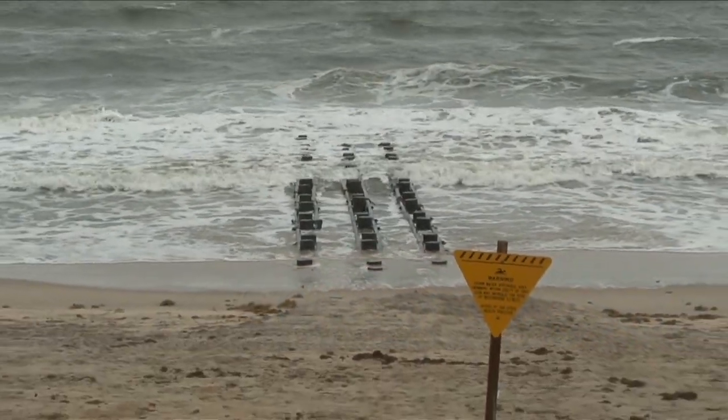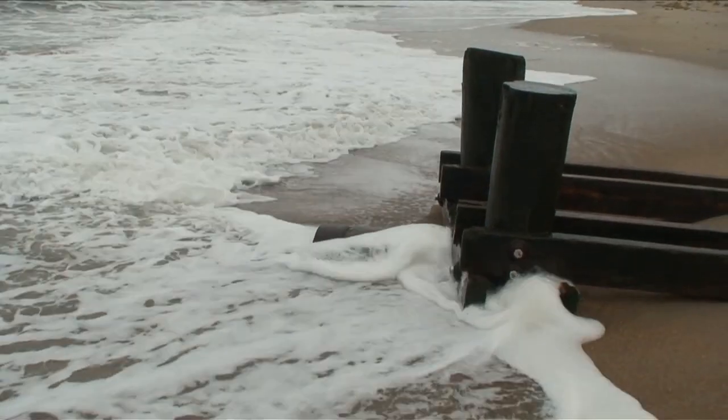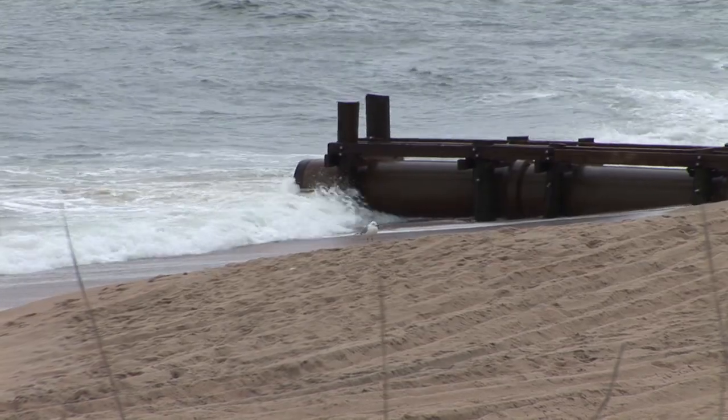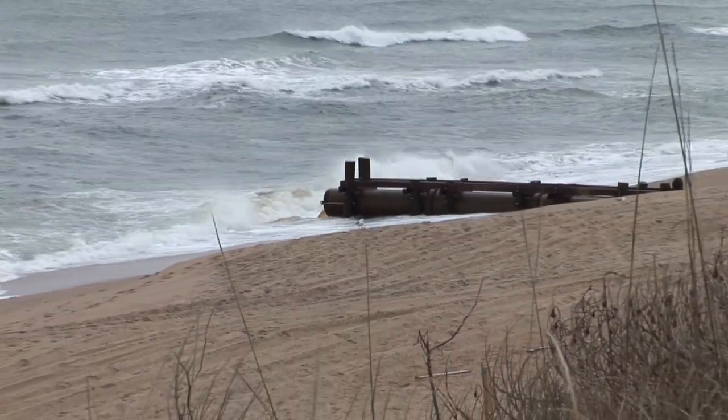An outfall is an outlet that discharges stormwater into receiving waters such as a river, lake, estuary, or ocean. Dare County, North Carolina has eight ocean outfalls that can be found in Nags Head and Kill Devil Hills.